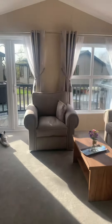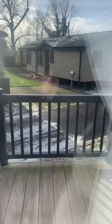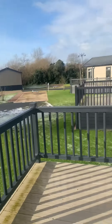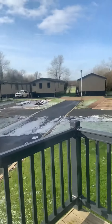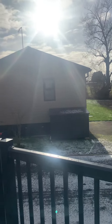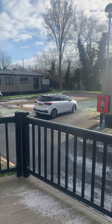Out onto the decking area — good size decking, great space for catching the sun pretty much all day. I'm going to walk you to the bottom here.